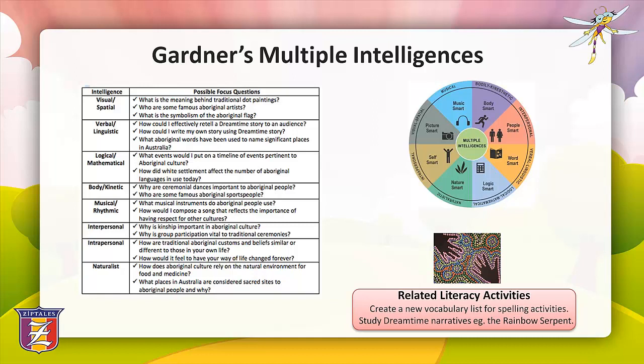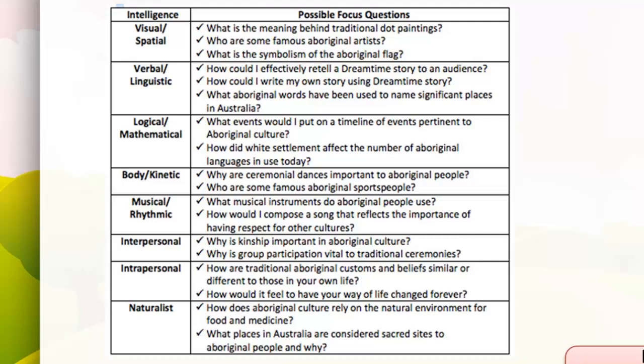The next thinking strategy is multiple intelligences, devised by Howard Gardner, which outline specific areas catering for a broad range of skills and talents. Here are some examples of how the multiple intelligences could be used for an inquiry-based unit on Aboriginal culture. For the visual-spatial intelligence, possible focus questions include: what is the meaning behind traditional dot paintings? Who are some famous Aboriginal artists? What is the symbolism of the Aboriginal flag?